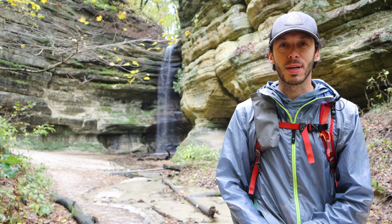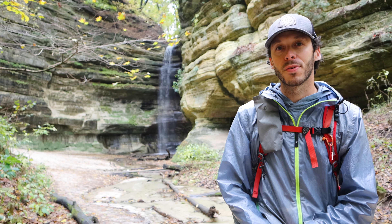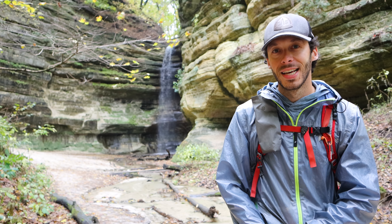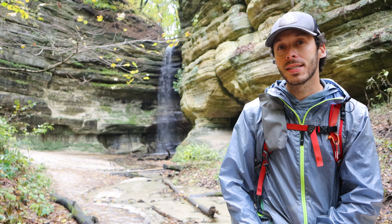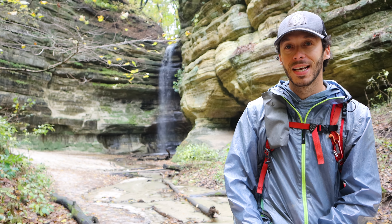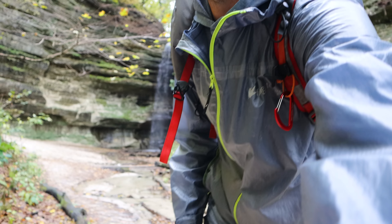I had pretty high expectations coming to Starved Rock State Park — I'd heard and read a lot of great things about it — and those expectations were met and then surpassed a little bit. This is a really pretty place. It would be pretty even when there's no water running in the waterfalls, but with water like this it's fantastic. I had a great time here. Not entirely sure what my next destination is going to be yet, but I'll let you know once I get there.